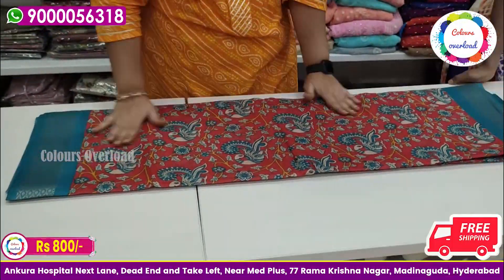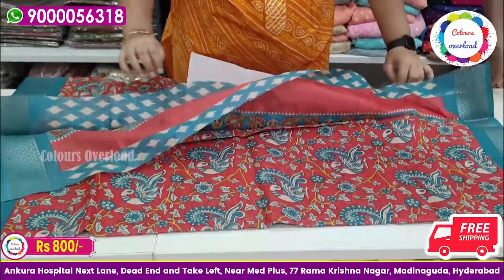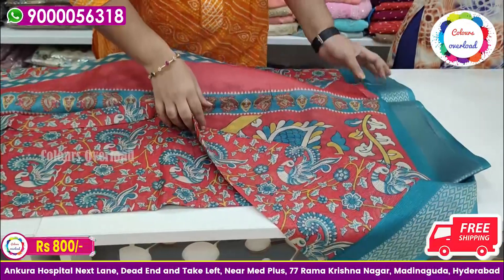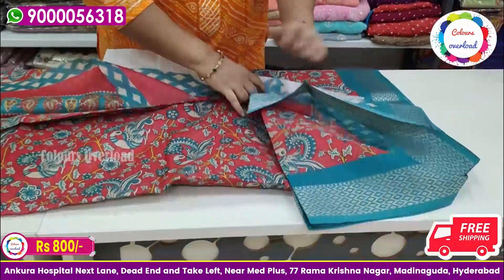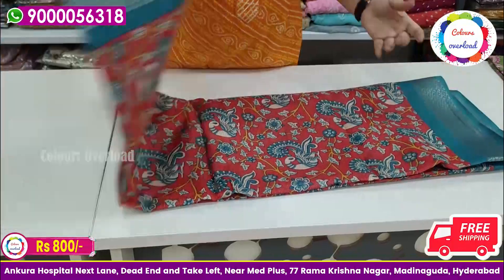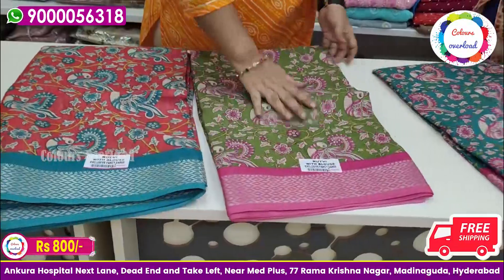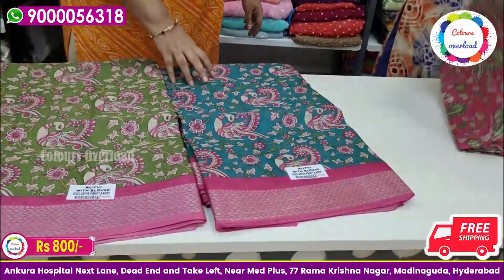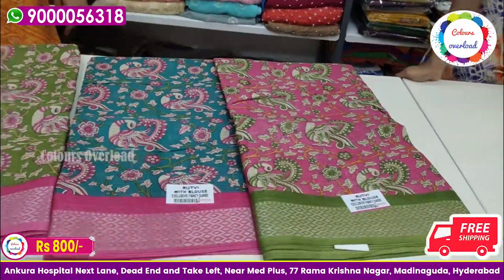Next one is kalamkari print. I have red and blue — this is a rich kalamkari print with a blouse. This one has a border color. Same price. Colors available: pinkish red, pastel green, blue, and pink — four colors available in this design. ₹800 free shipping.